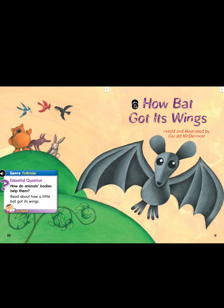Get your reading finger ready and read along with me. How Bat Got Its Wings, retold and illustrated by Gerald McDermott.